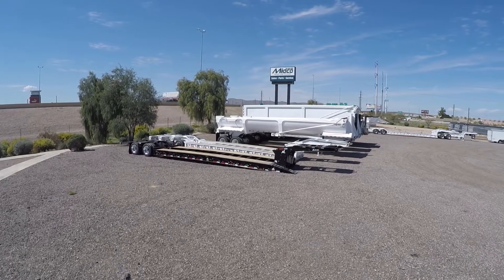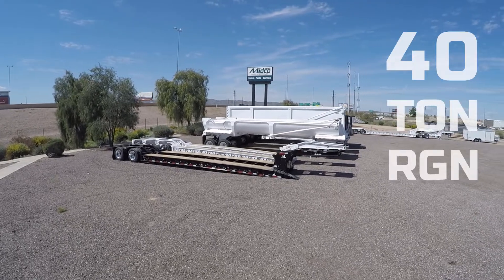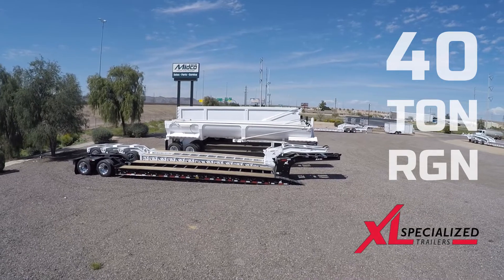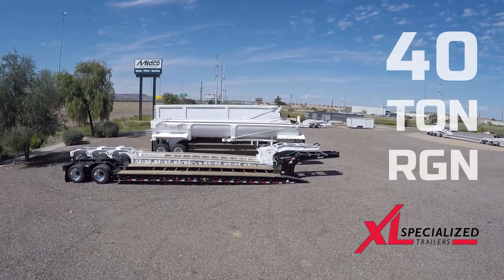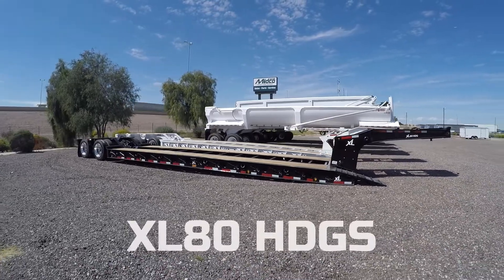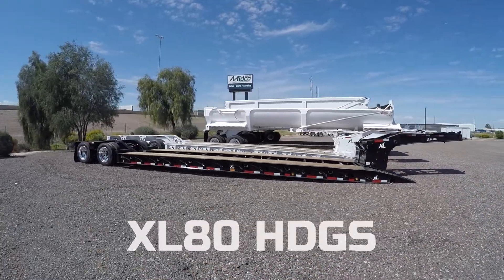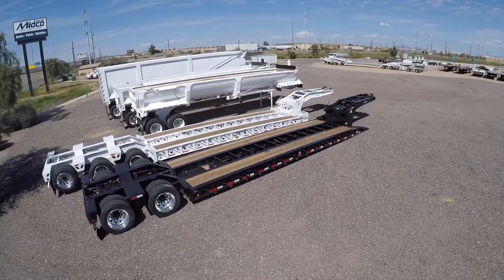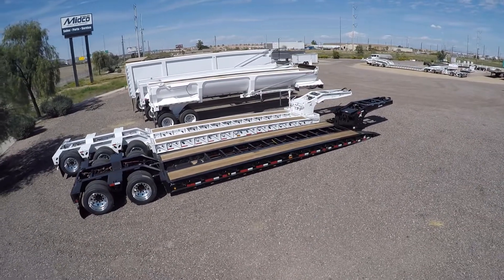Just arrived at Midco Sales is a 40-ton RGN trailer from XL Specialized. The XL80 HDGS has a 40-ton hauling capacity with a hydraulic detachable gooseneck. Let's take a closer look at some of the features of this low boy.